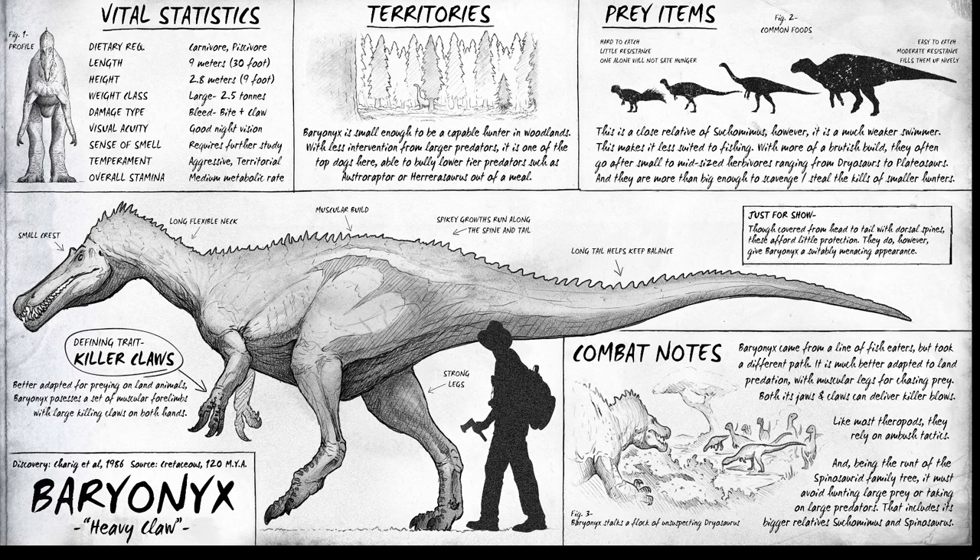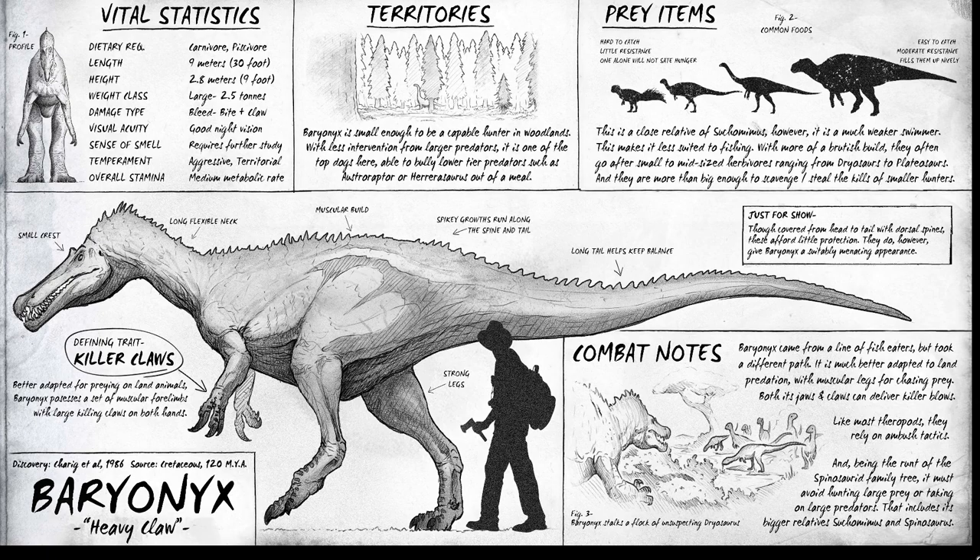But anyway, I'm gonna leave this episode here. This has been the Baryonyx in this Dino Dossier Spotlight and analysis, and I will see you guys next time. Thank you very much for watching, bye!